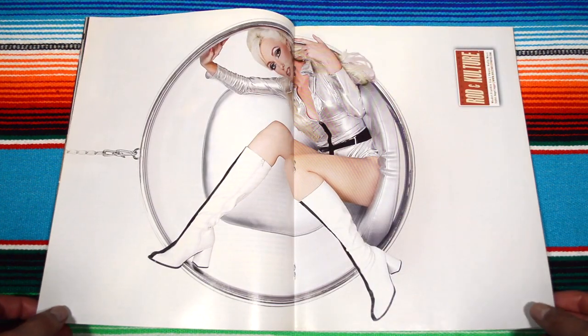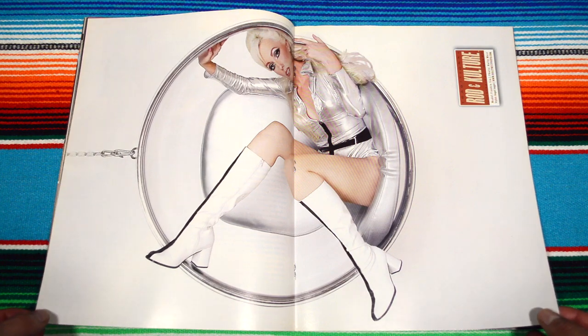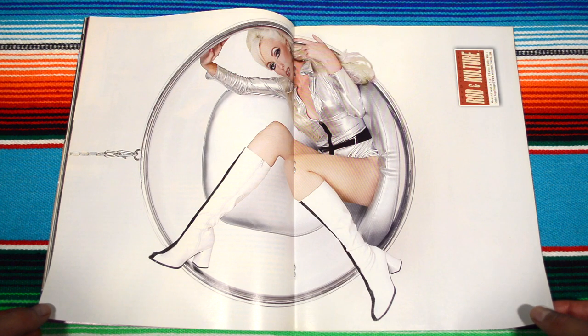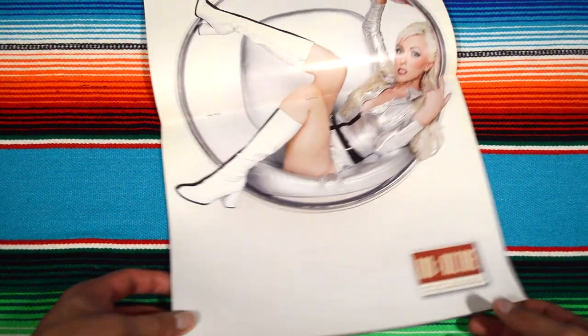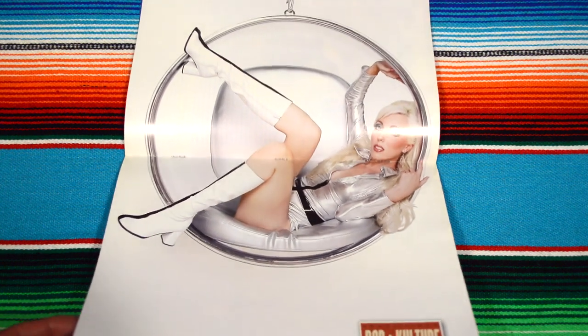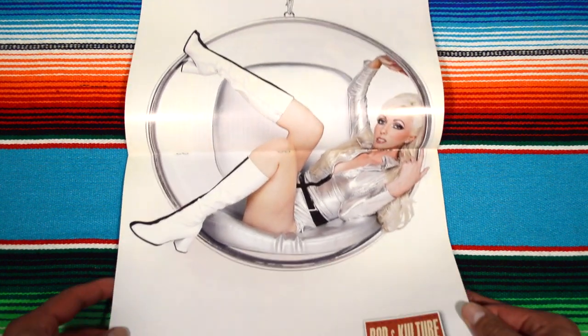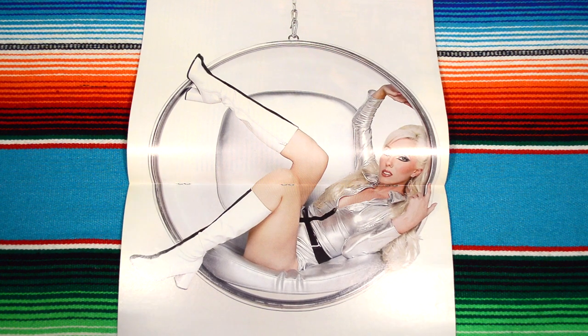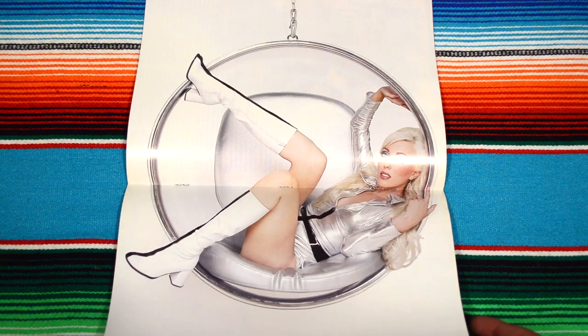The centerfold pinup model — pretty badass, pretty cool. I think it's like this — she's hanging from what looks like a really sci-fi looking chair, very 70s or 60s.